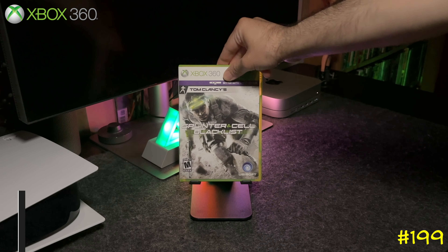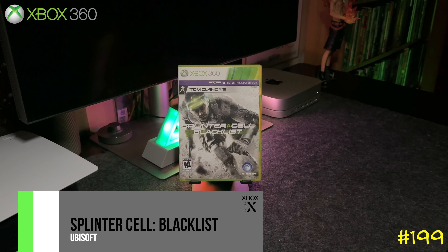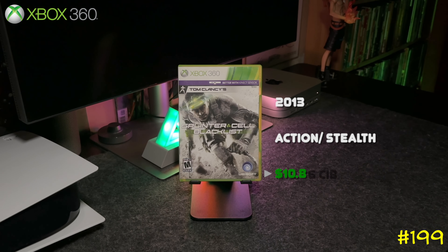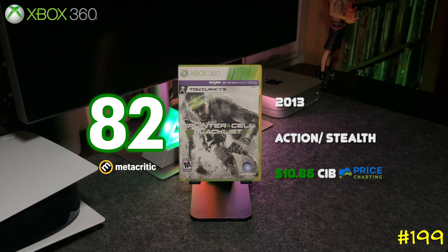At number 199 we got the sequel, Tom Clancy's Splinter Cell: Blacklist, again by Ubisoft. It got an 82 on Metacritic. This one comes packaged with two discs, so if you pick it up make sure it's complete.